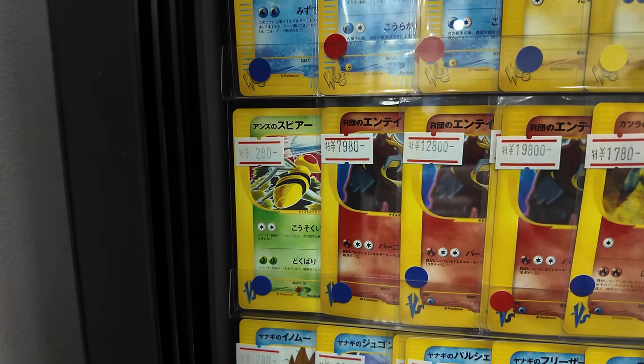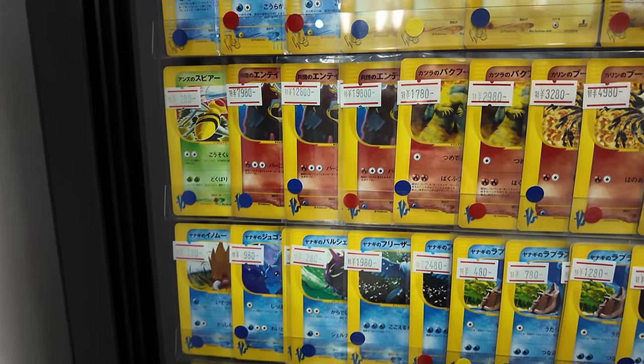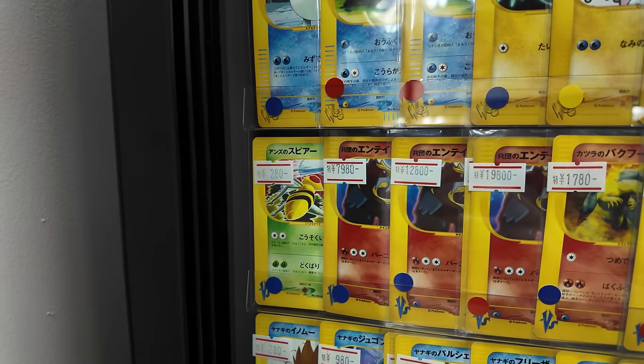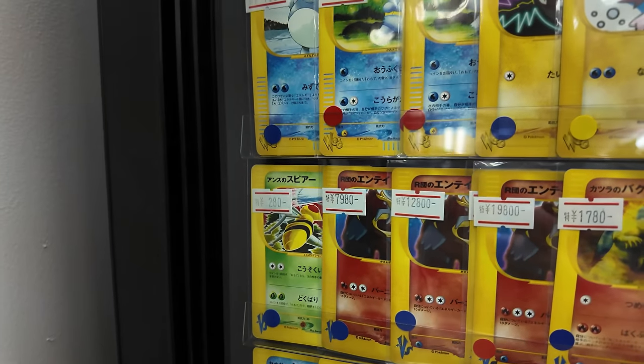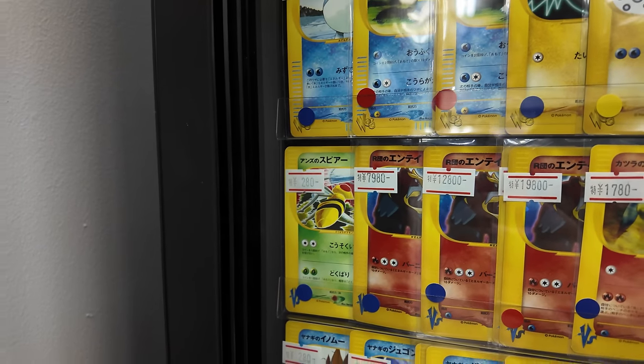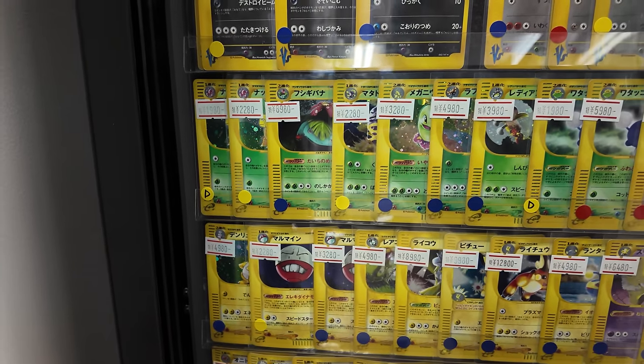I'm actually going to buy this VS Beedrill by Komiya, just for a little video I'm working on. I'm really happy to finally find a card like that on the shelf. 280 yen is like three Australian dollars, about $1.50 US, which is just so crazy. That's what I mean — if you have a specific kind of binder you're trying to fill out, you'll be in luck if you come to a store like this.